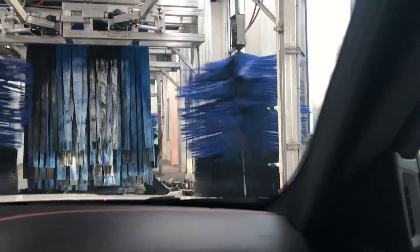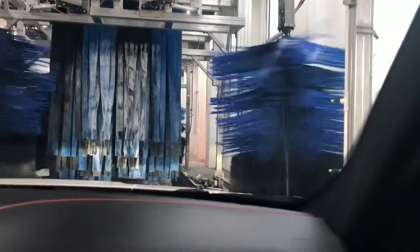So now we got it in neutral. The conveyor should start pushing us through any second now. There we go. Okay, so now we're about — yeah, we're getting our pre-soak. Let's wrap around. I wonder if we're gonna get that hot shine that we didn't get the other day. I hope so.